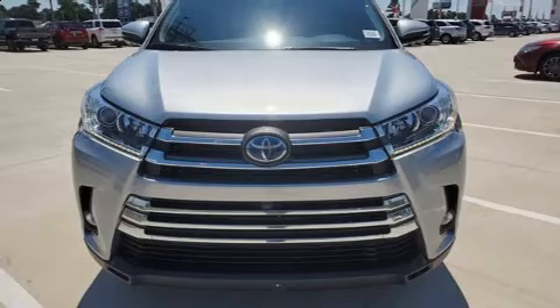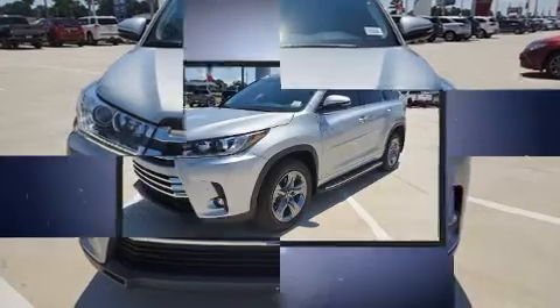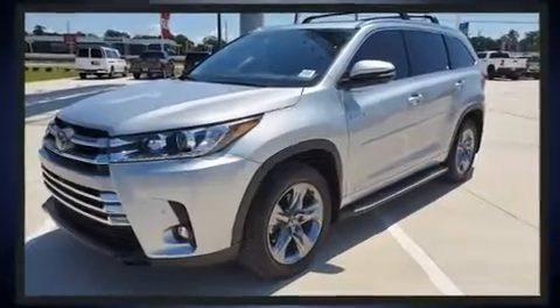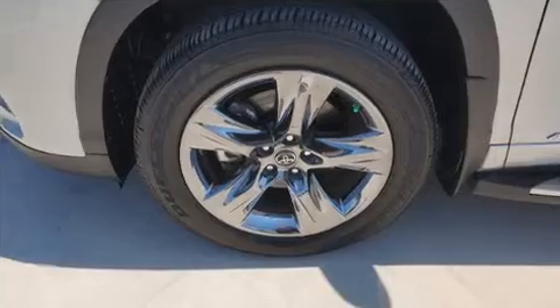Introducing the 2019 Toyota Highlander Hybrid, with less than 10,000 miles on the odometer. This four-door sport utility vehicle prioritizes comfort, safety, and convenience. Under the hood you'll find a six-cylinder engine with more than 230 horsepower, and for added security, dynamic stability control supplements the drivetrain.